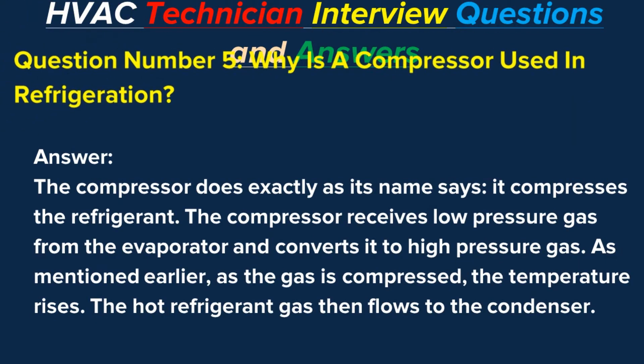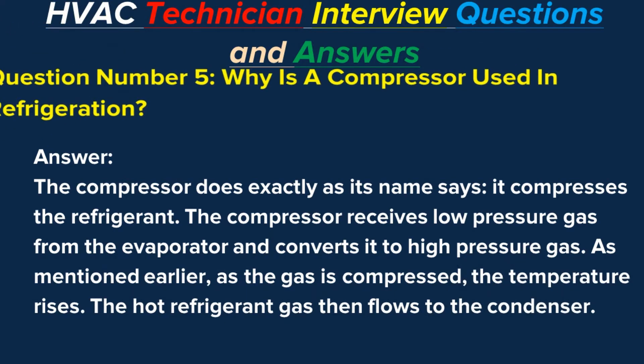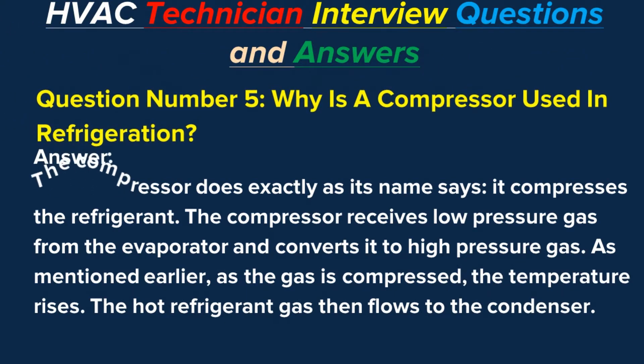Question number five: Why is a compressor used in refrigeration? Answer: The compressor does exactly as its name says — it compresses the refrigerant. The compressor receives low-pressure gas from the evaporator and converts it to high-pressure gas. As the gas is compressed, the temperature rises, and the hot refrigerant gas then flows to the condenser.